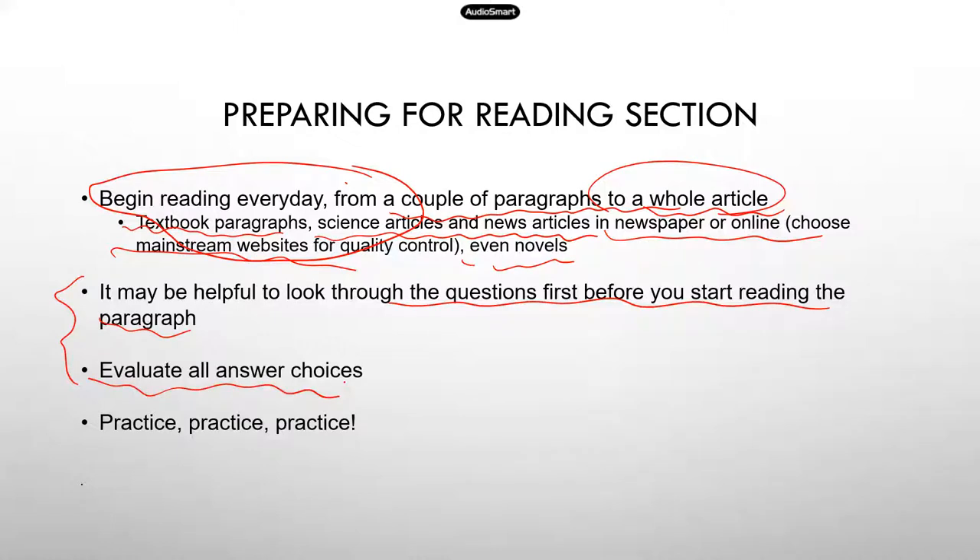The next technique: some of the answer choices can be pretty tricky — sometimes they're very, very similar. So instead of just focusing on the one you think is right, I would say evaluate all answer choices. Read every single one and then compare which one might be more relevant. And the last suggestion is just practice, practice, practice. When you read a lot, that's good practice. Also find some practice questions and really get used to the style of the questions.